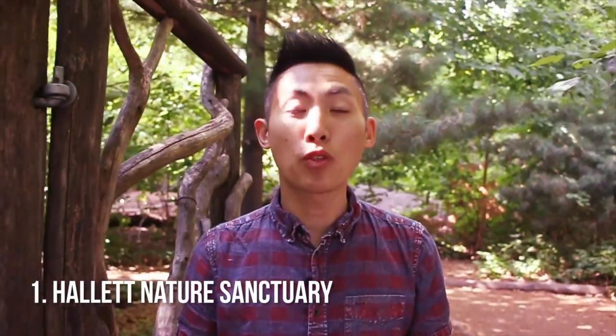This is the Hallett Sanctuary Park. It's tucked right into the busiest part of the park but feels like you have your own secret corner. Right past the woods over there are hordes of people, but over here you have it all to yourself.